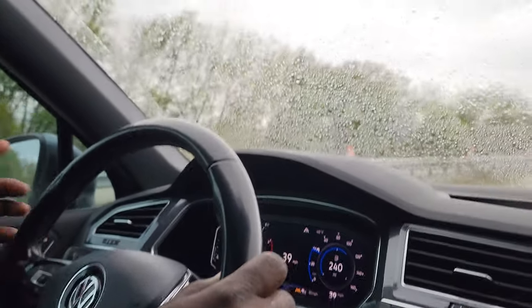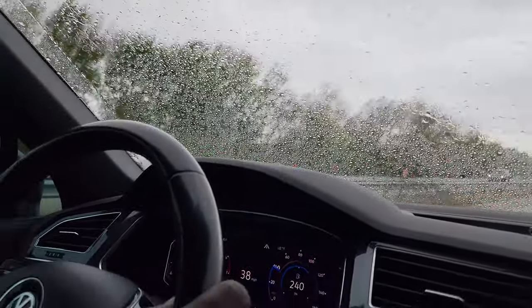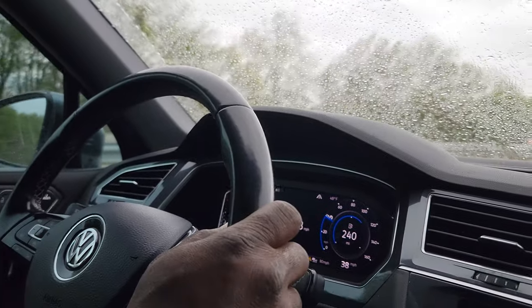Hey YouTube family, welcome back to the channel. I'm going to show you something about the 2020 Volkswagen Tiguan that you may not know.